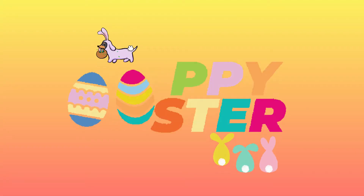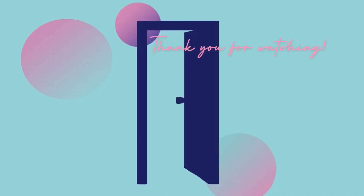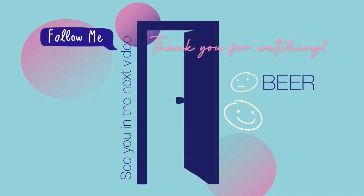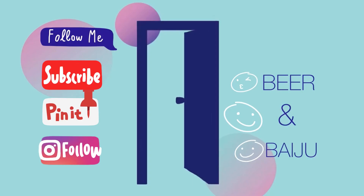Thank you, happy Easter! Thank you for watching, please subscribe to our channel. Goodbye and see you in the next videos — see you soon, bye bye!